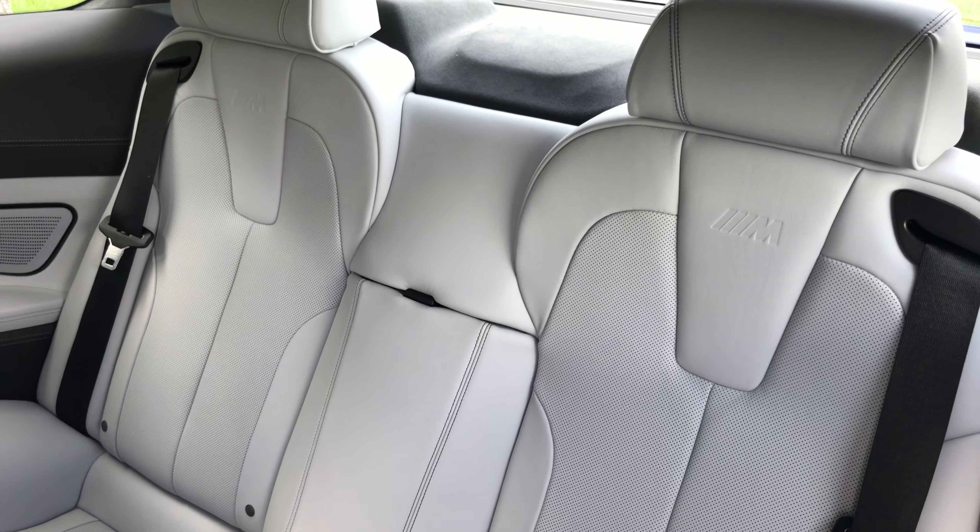My name is Matt from BMW of Ocala, showing you this 2016 BMW M6 Coupe in San Marino blue metallic with the Silverstone full leather interior, driver assistance plus package, executive package, and Bang & Olufsen sound system. If you have any questions please feel free to contact me — I'll leave information in the description, so make sure you check that out. I hope you guys have a great day. Thank you very much for watching.